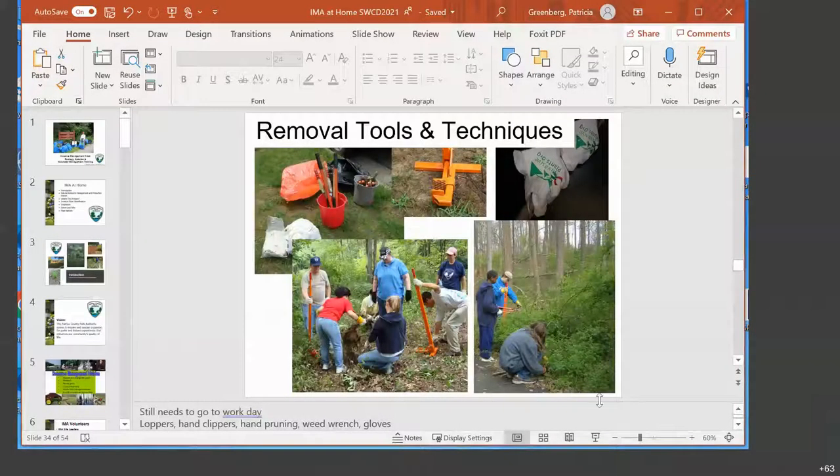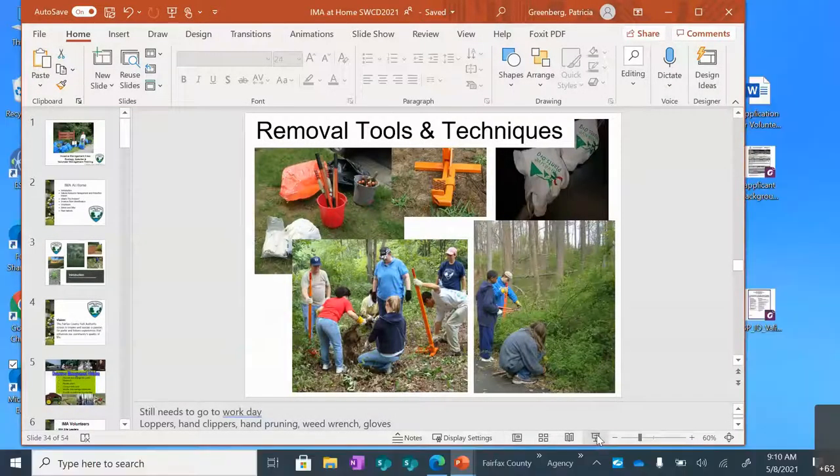This is an at-home leader training, and I'm going to be going through this presentation as if you were all new IMA site leaders. I did modify it a little bit because IMA site leaders must also manage volunteers, and that is a tough job, so I will skip that. You will just see the presentation mainly about removing invasive species.